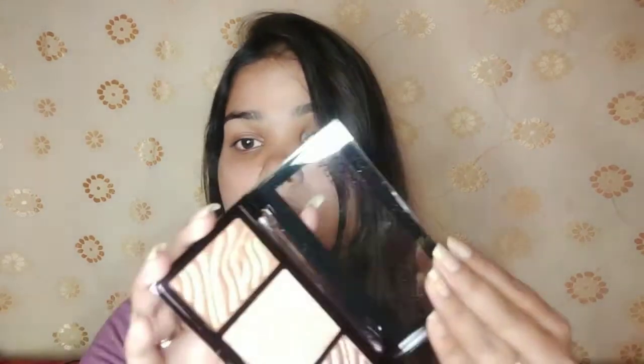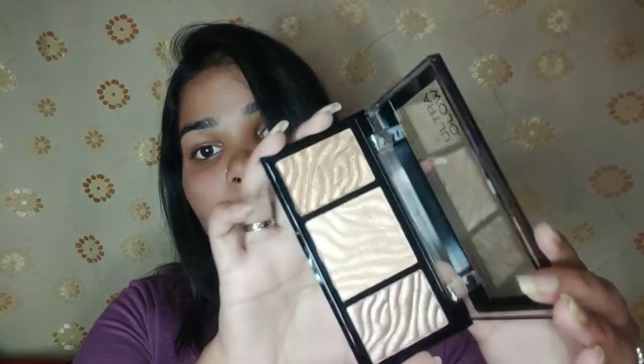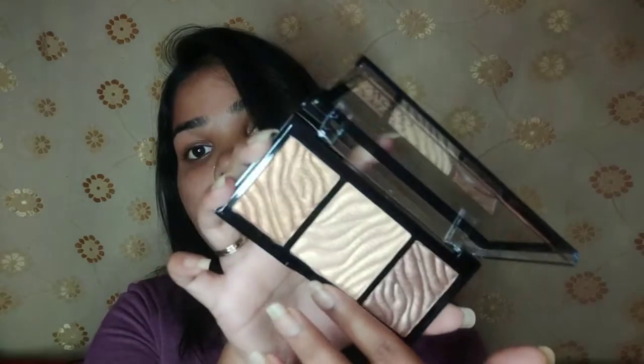This palette is going to suit every skin tone because it has a beautiful golden shade. Let me open it and show you — look at it, such a beautiful gold shade! And here you're also getting a bronzer shade. It's such a beautiful palette and I am in love with it. I'm looking forward to trying this. One more thing — I'll apply it with a brush for you.